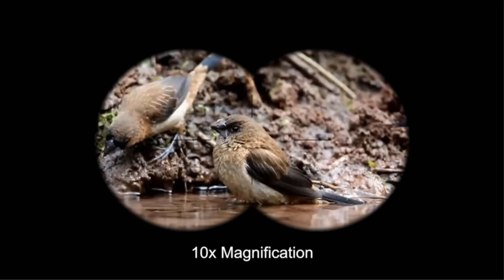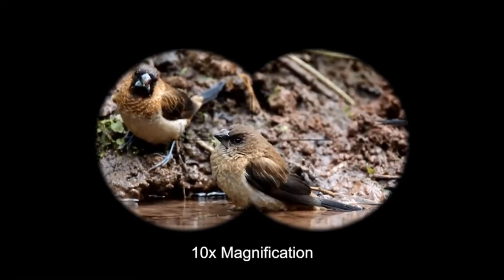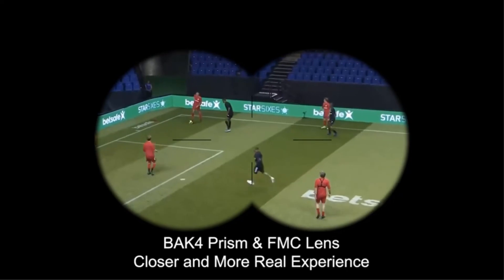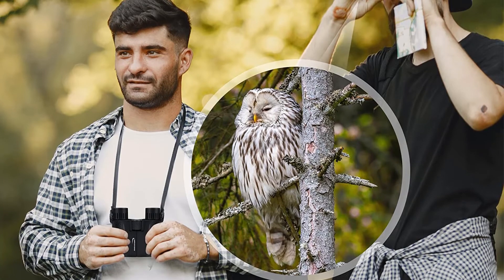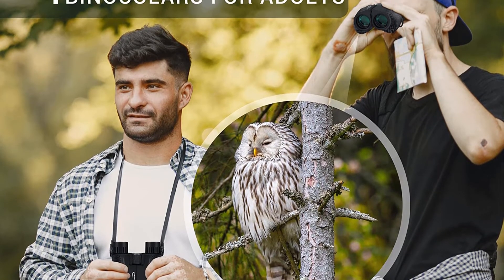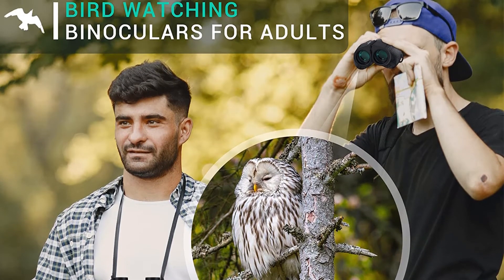By combining a 23mm lens with 10x magnification, Aresports binoculars deliver a really impressive image quality. Another important feature is the BaK-4 Poro Prism system that forms a true and bright image every time. It's also worth noting that the model comes with an additional green film for nighttime use, making them one of the best binoculars for hunting if you're on a limited budget.